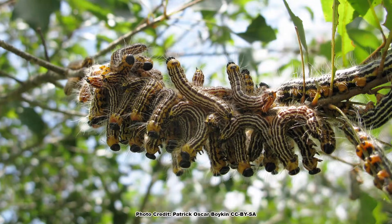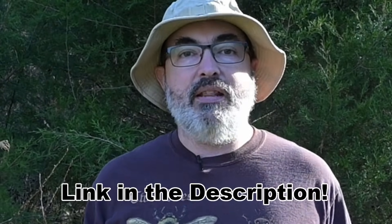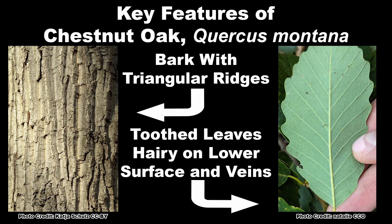Doug Tallamy brought the importance of our native oaks to insects, birds, and other wildlife to the public in his excellent book, The Nature of Oaks, which should be on every Backyard Ecologist reading list. You can find a link to this must-read book on the Backyard Ecology Recommendations page, which I will link in the description.